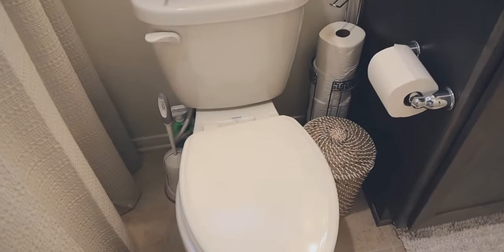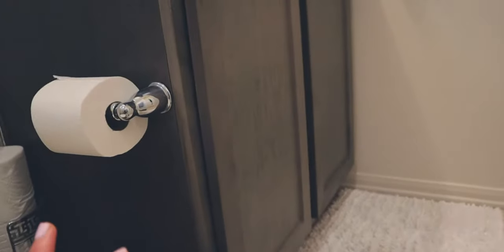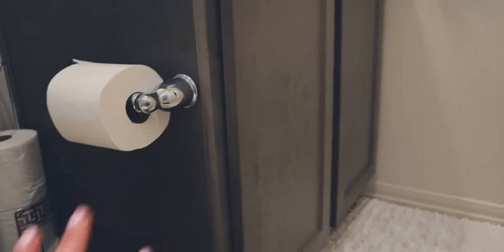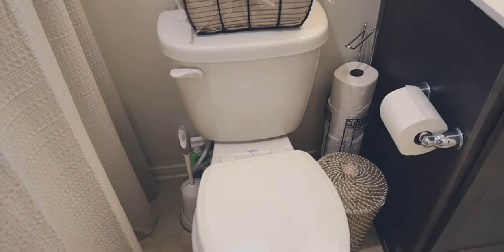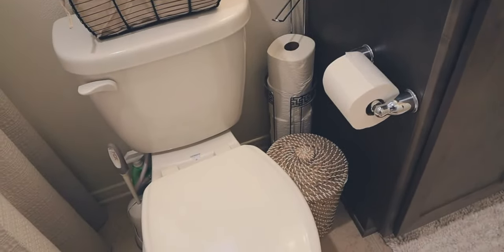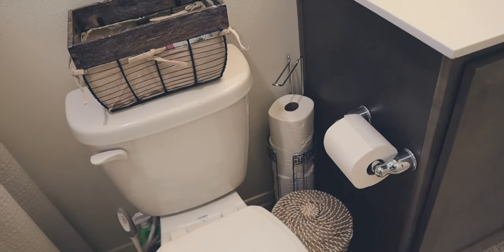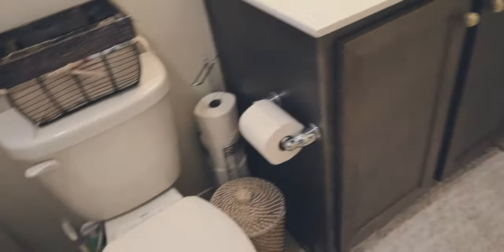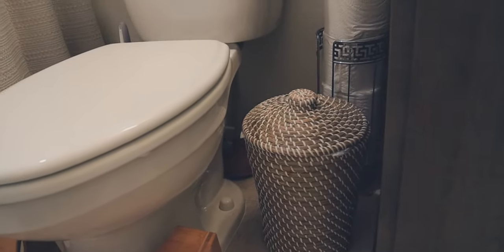Moving over to the toilet section, one thing I love doing is hiding all of my cleaning products back here behind my toilet. I don't have a lot of storage — this is the only section I have for my actual bathroom cleaning products, and I don't want them mixed in with my makeup. For toilet paper storage, I just have this little holder from probably TJ Maxx, Marshalls, or HomeGoods. And then this trash can is from Target — it's a nice little wicker trash bin.